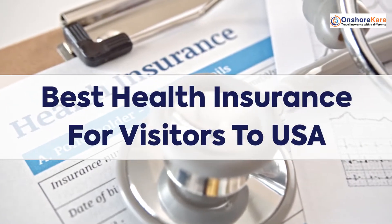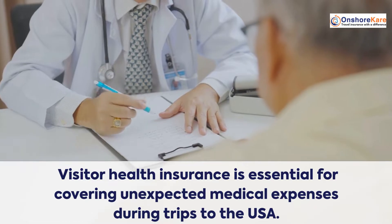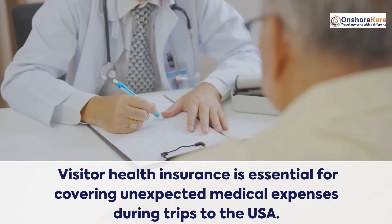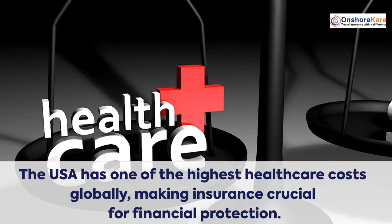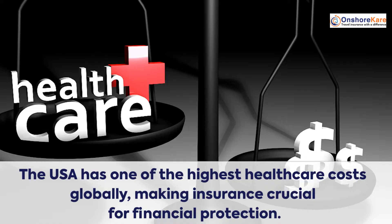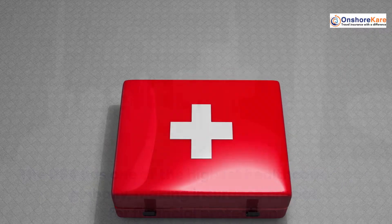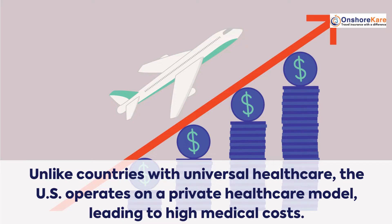Visitor health insurance is essential for covering unexpected medical expenses during trips to the USA. The USA has one of the highest health care costs globally, making insurance crucial for financial protection. Unlike countries with universal health care, the U.S. operates on a private health care model, leading to high medical costs.